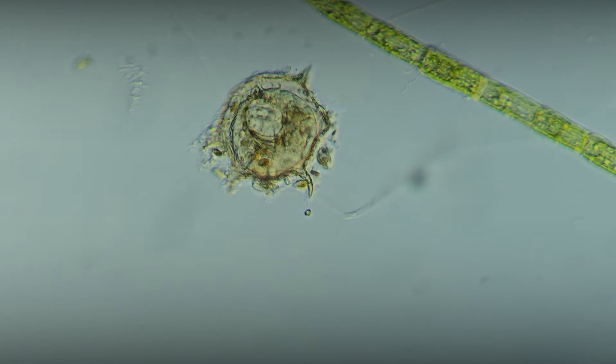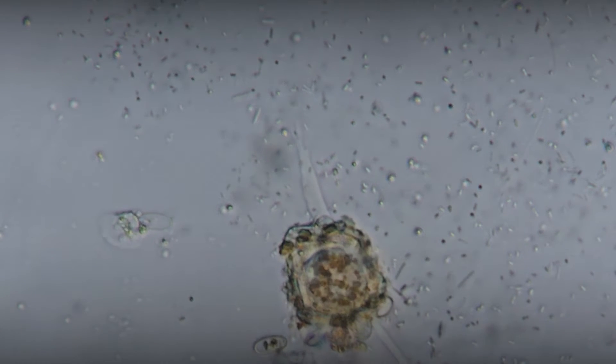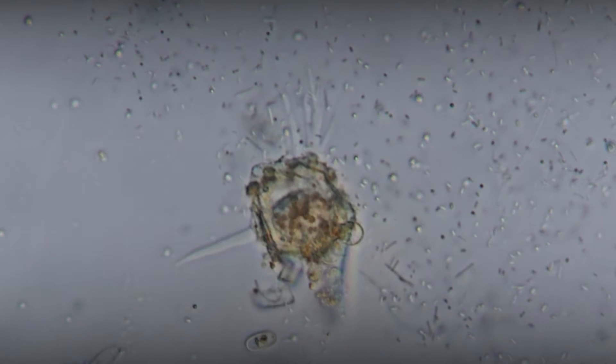The reproduction process of testate amoebae can occur both sexually and asexually. In asexual reproduction, the cell divides into two parts, whereof one remains in the shell and the other builds its own shelter.